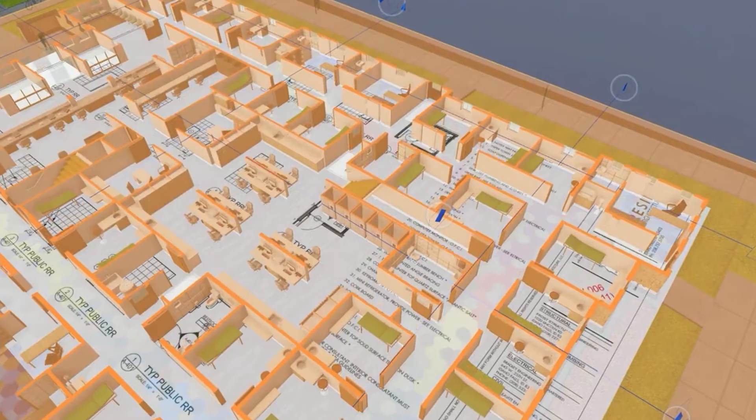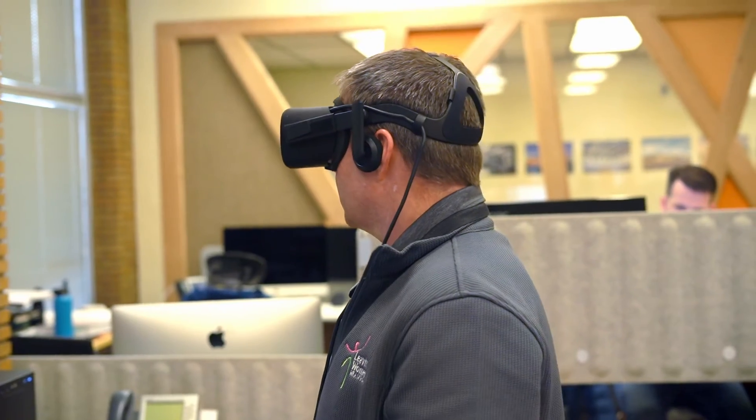We've been able to create something now that is going to be very functional and beneficial for us as business people, but also for the community.